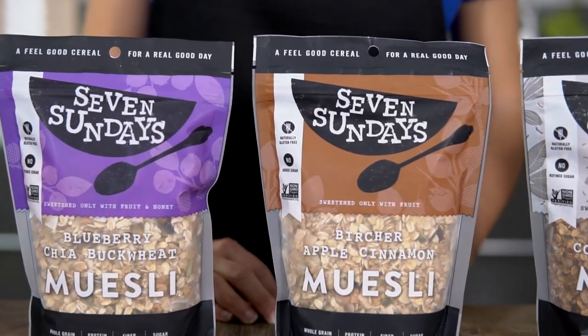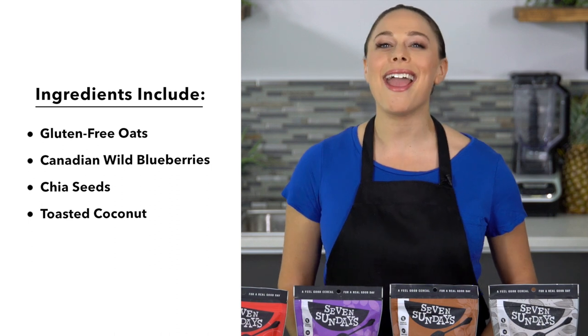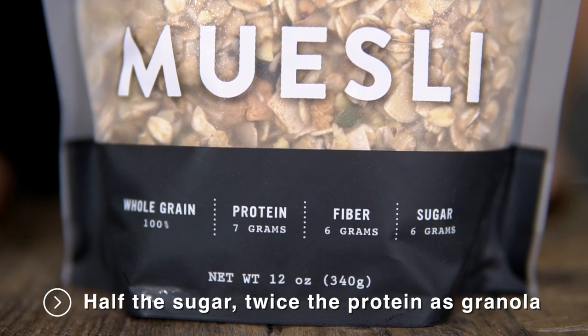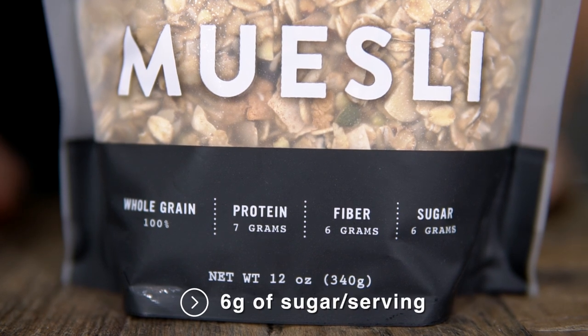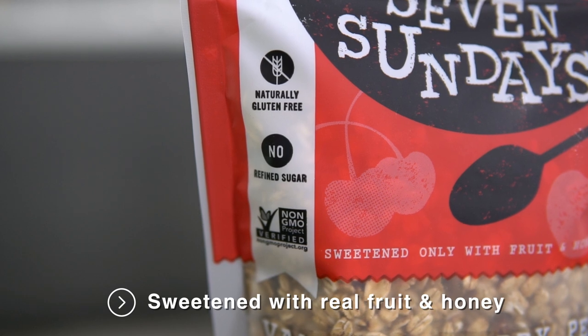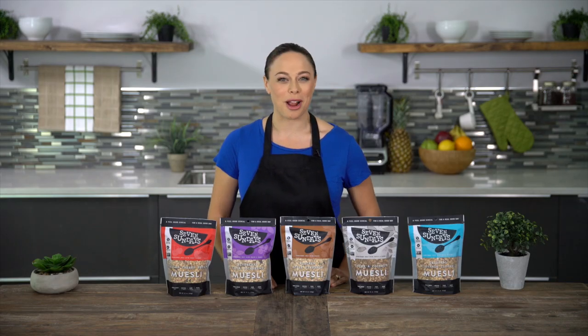7 Sundays uses great ingredients like gluten-free oats, Canadian wild blueberries, chia seeds, and toasted coconut. Their products have half the sugar and twice the protein as granola, with only 6 grams of sugar per serving. It's sweetened only with real fruit and organic wildflower honey and are the perfect solution for busy morning breakfasts.